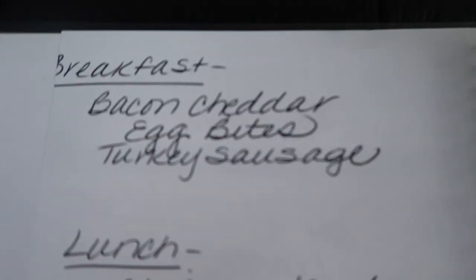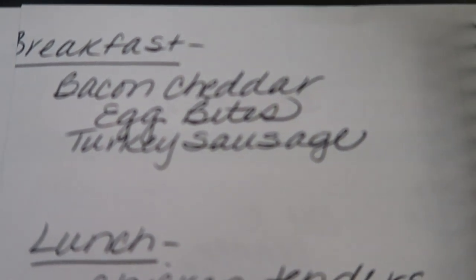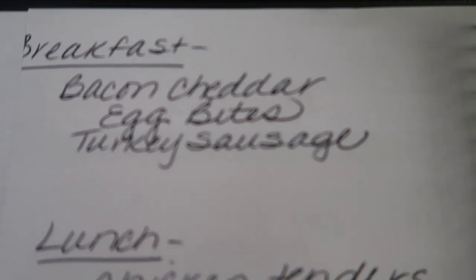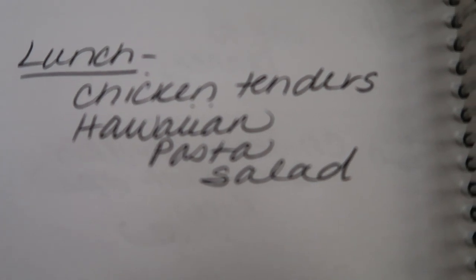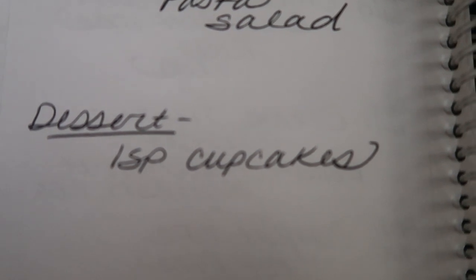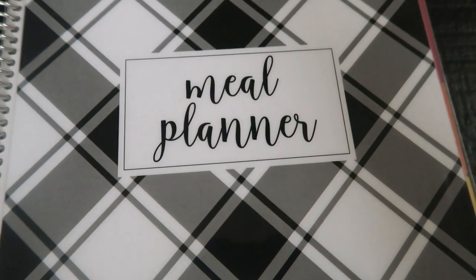On the back of my weekly planner is where I plan my meal prep for the week. For breakfast I'm going to be prepping some bacon cheddar egg bites paired with turkey sausage — copycat Starbucks egg bites. For lunches: marinated chicken tenders and Hawaiian pasta salad. And I'm going to be making some one smart point cupcakes. You'll see all of this in this week's Meal Prep Monday.